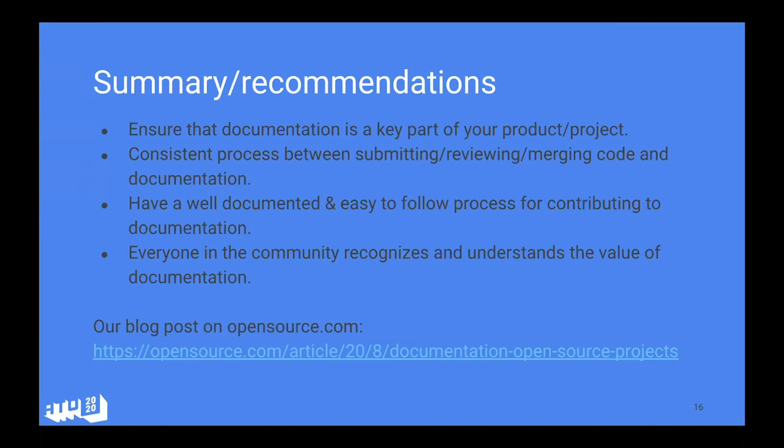At GitLab — not just for documentation but for issues in general — we had a label called 'community challenge': if you work on that issue and get your MR merged, you get custom swag from GitLab as a thank you. We also had quarterly hackathons listing specific issues we wanted to encourage people to work on — a fun way to put a spotlight on important things. At Cube Dev, we're hoping to do something similar with a docs-focused event, getting community members together and highlighting specific documentation areas where we want feedback and improvements.